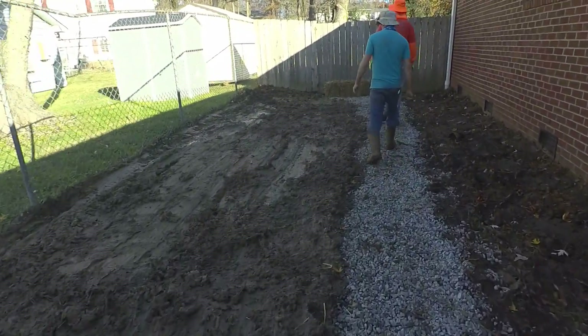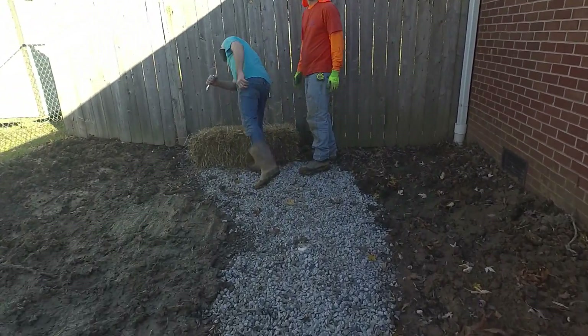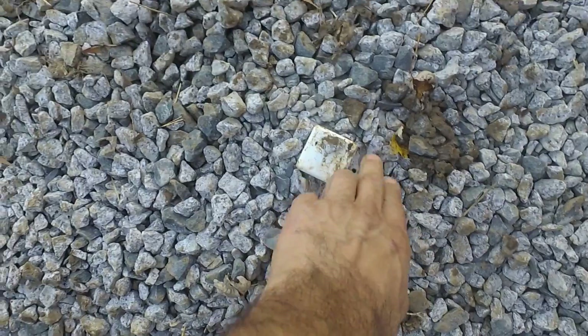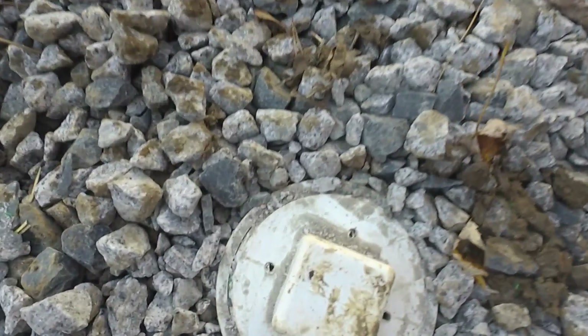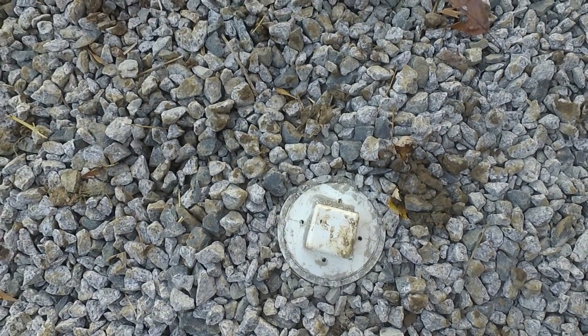That grade is looking pretty good. There's our clean-out, and since we drilled some holes in it, it's also acting as a vent for the top of the French drain.